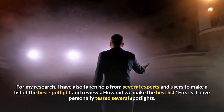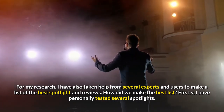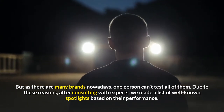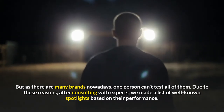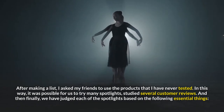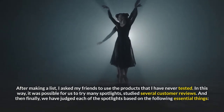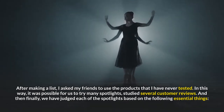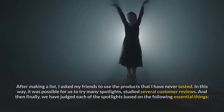How did we make the best list? Firstly, I have personally tested several spotlights. But as there are many brands nowadays, one person can't test all of them. Due to these reasons, after consulting with experts, we made a list of well-known spotlights based on their performance. After making a list, I asked my friends to use the products that I have never tested. In this way, it was possible for us to try many spotlights and study several customer reviews. And then finally, we judged each of the spotlights based on essential criteria.